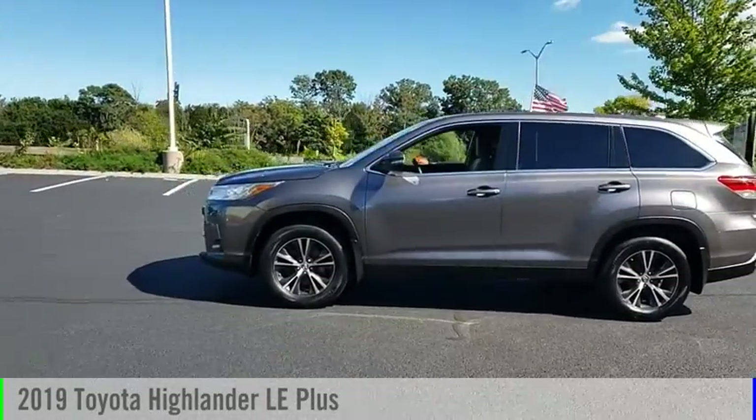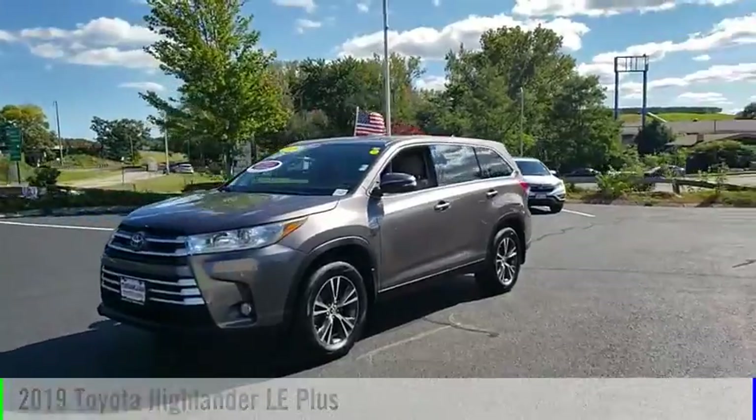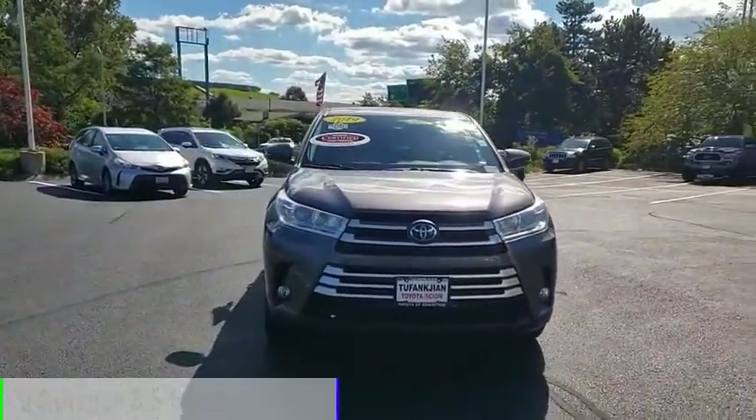Stop by and take a look at the 2019 Highlander. This vehicle is powered by an all-wheel drive, six-cylinder, 3.5-liter engine.